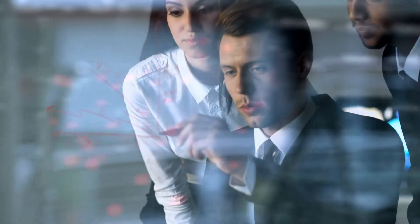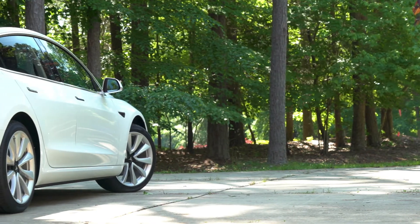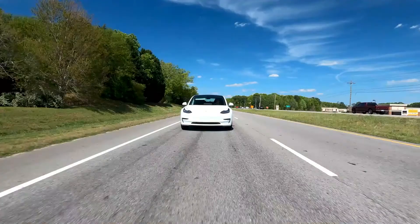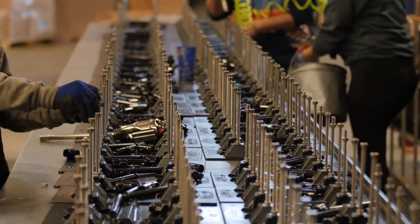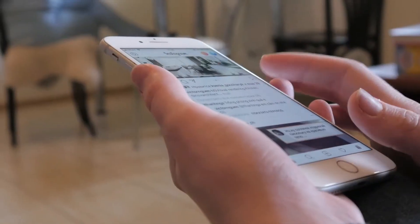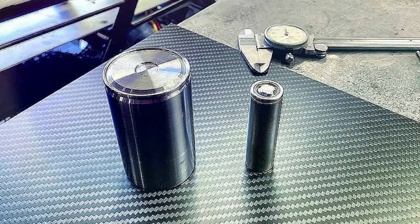Initially, it was unclear which batteries the Austin-built Model Y would have. Tesla plans to construct and deliver the first automobiles in Giga Texas, according to its 2020 annual report. The timing sparked debate about whether the Model Y made in Texas could initially rely on the 2170 cells from Gigafactory 1 in Nevada, which were used in the Fremont-built Model 3 and Model Y. When asked whether 2170 or 4680 cells would be used, Elon Musk responded on Twitter simply: '4680.' Musk did not say where the cells would come from or how many Tesla planned to produce in his monosyllabic response.